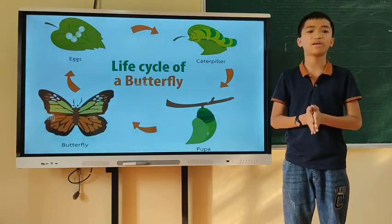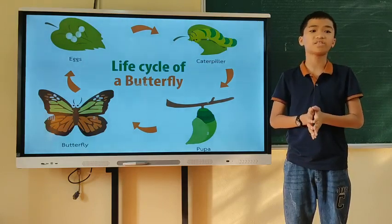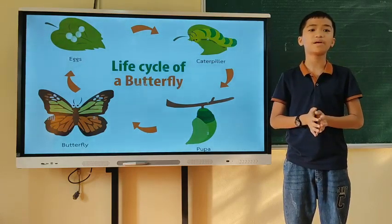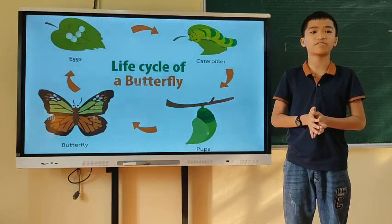Depending on the species, the pupa undergoes a series of changes. After about 15 days, a beautiful adult butterfly emerges out of the chrysalis.